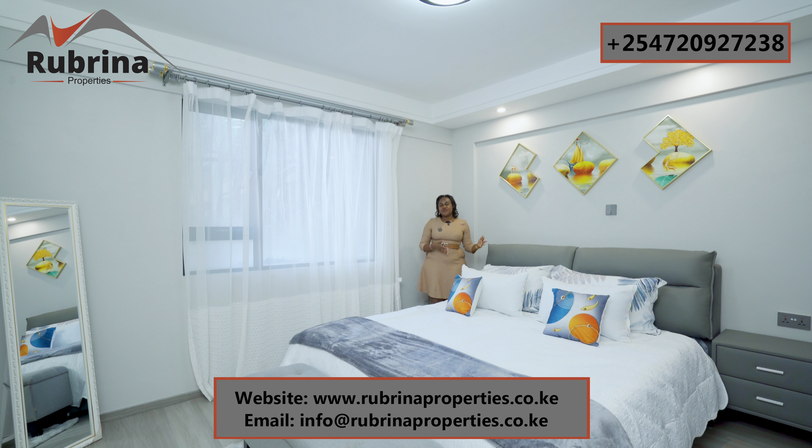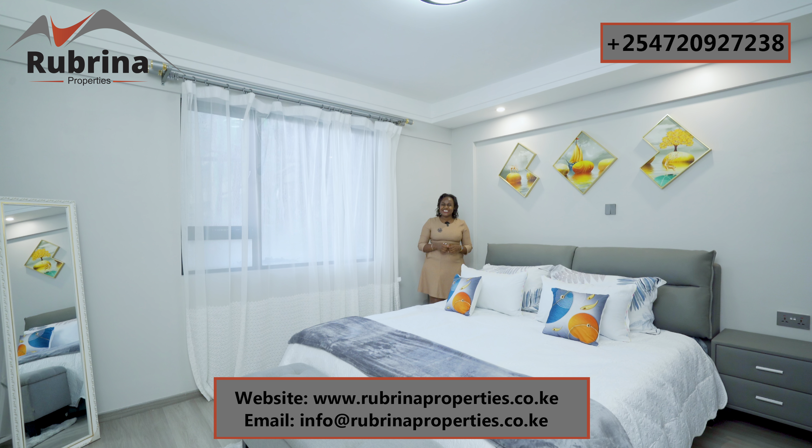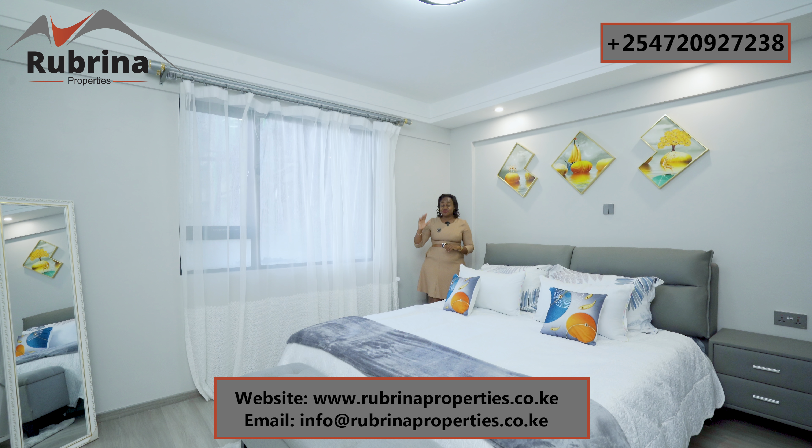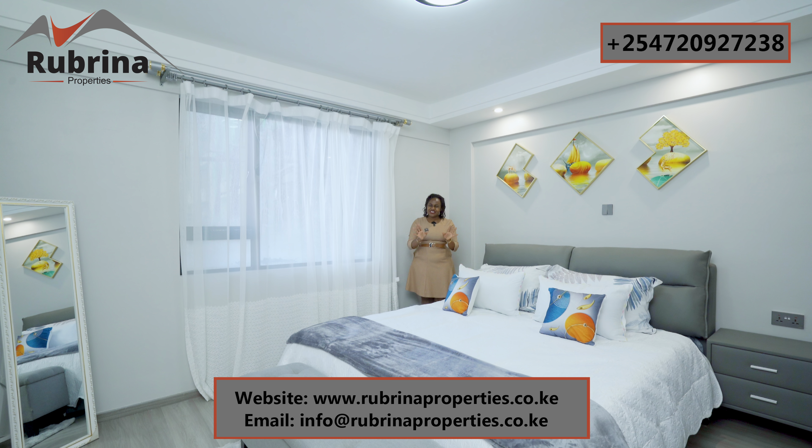You can own this unit whether you're in Kenya, a foreigner, or in the diaspora — you don't need to fly to Kenya to purchase. We can do a virtual tour with you, coming back to the site to show you the exact unit and view, whether it's a swimming pool view or outside view. This is a very serene environment.